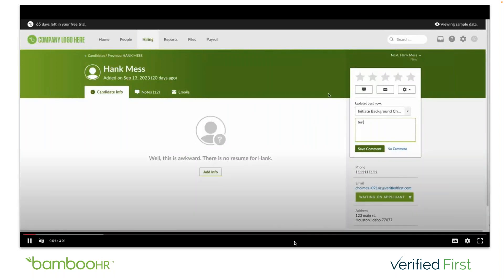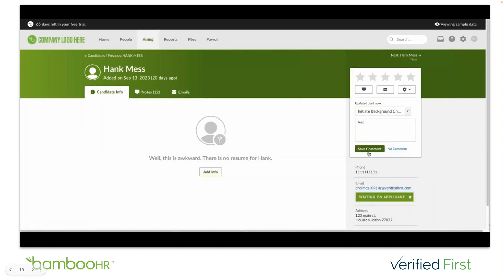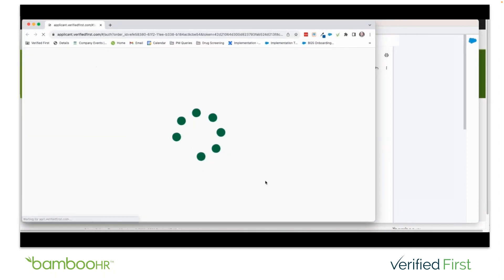As you can see, I've already initiated the background check, but to do that all you need to do is click the dropdown box to initiate background check. You can also add notes in the notes section and save any comments as well. Now the status has changed to 'waiting on applicant.' The candidate will now receive an email inviting them to begin their background check. They're going to click 'Get Started' to begin, and we'll walk through what that candidate workflow looks like.